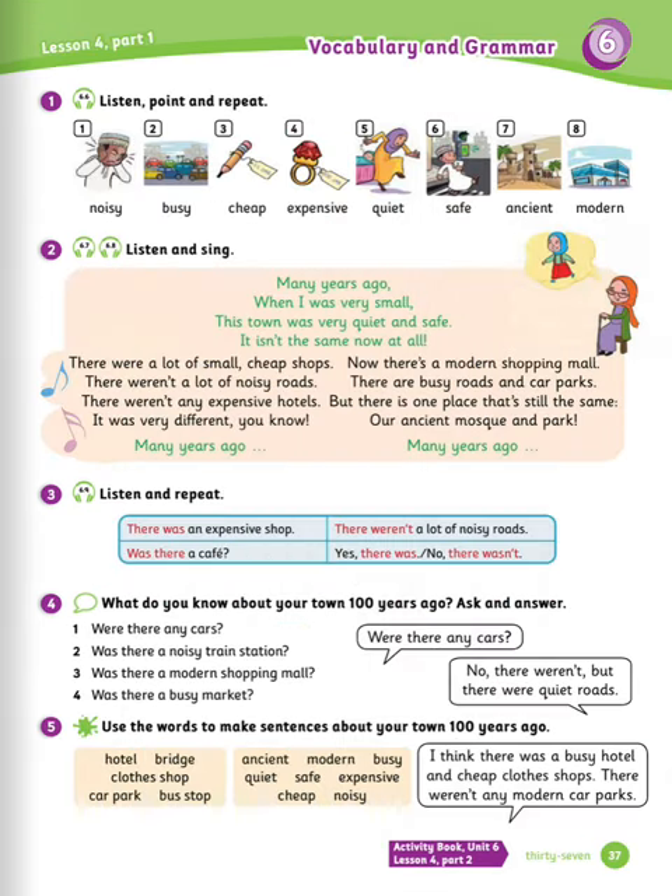Exercise number one: point and repeat. Number one: noisy. Number two: busy. Number three: cheap. Number four: expensive. Number five: quiet. Number six: safe. Number seven: ancient. Number eight: modern.